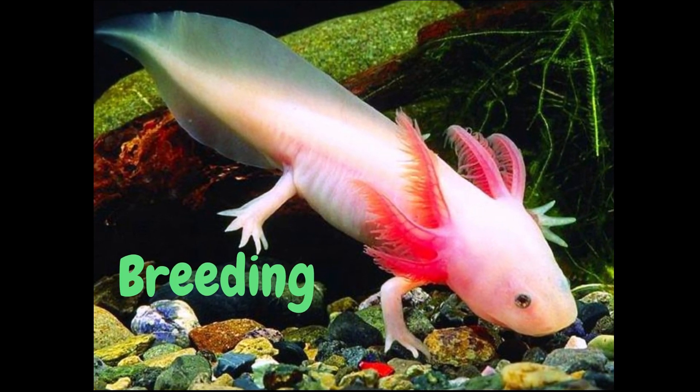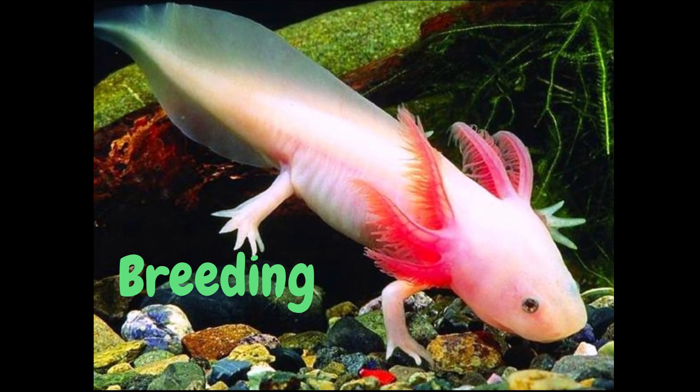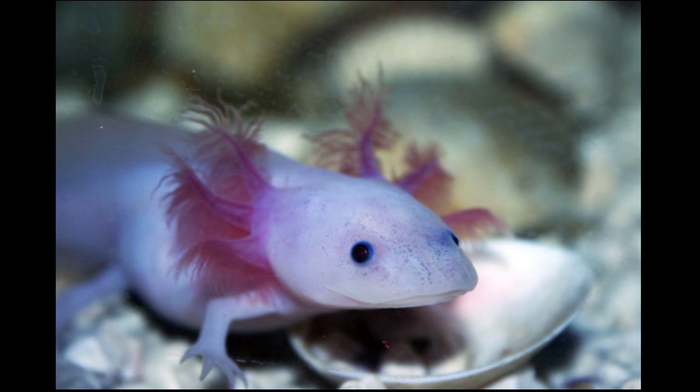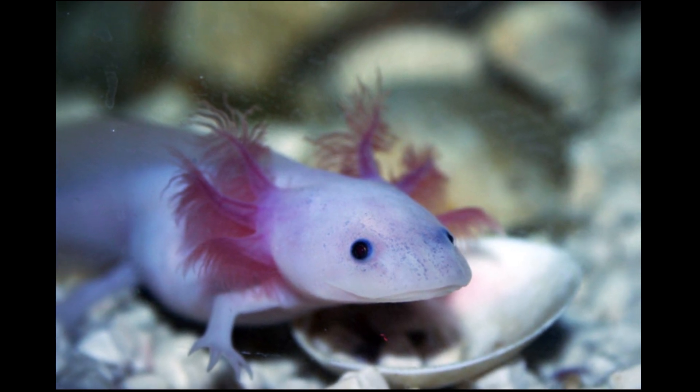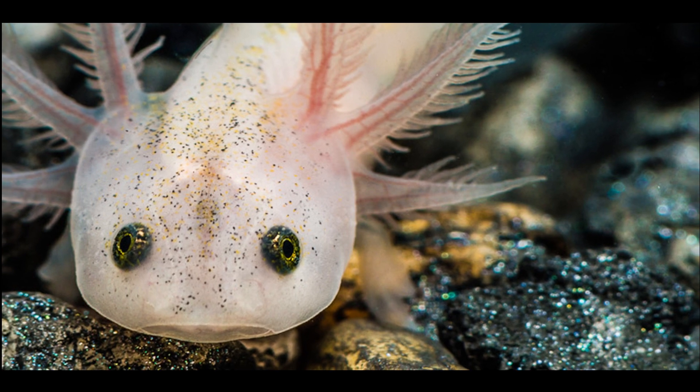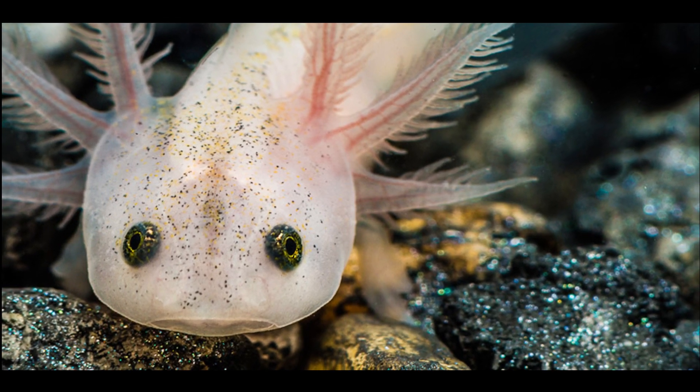Reproduction. Axolotls reach sexual maturity at around 1 year old. They reproduce through external fertilization, which means that the female lays eggs and the male fertilizes them outside of her body. Axolotls can lay hundreds of eggs at a time.